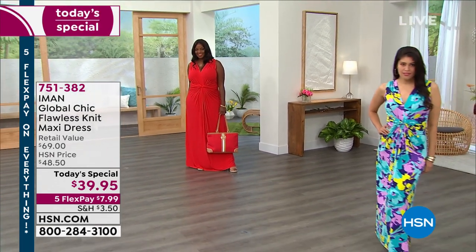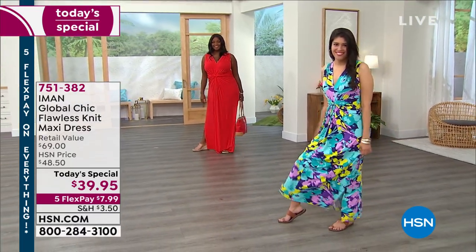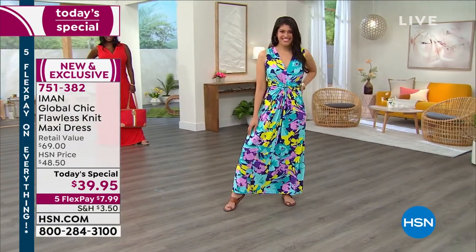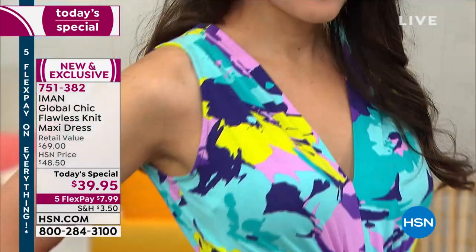All right, since we launched this at midnight, more than 24,000 of these out the door, with many of you picking up more than one on this today's special. If you were looking at your closet right now and it doesn't make you smile, but this maxi dress does, I want you to dive in.